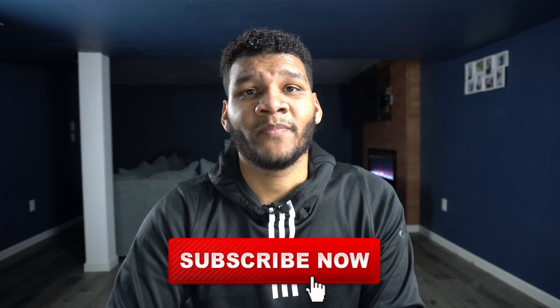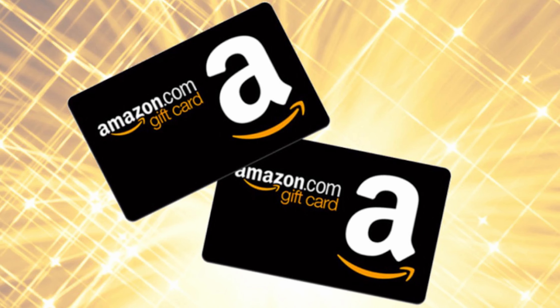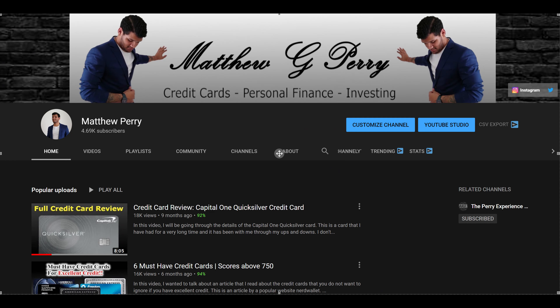Hopefully you enjoyed this what's-in-the-wallet video. If you did, make sure you hit the like button and subscribe for more videos like this one. Remember I do a giveaway every single week — I give away two Amazon gift cards, and all you have to do is comment on at least one video for the week and be subscribed to my YouTube channel. You can get up to seven tickets by commenting on multiple videos. Subscribe to both of my YouTube channels to get your entries. Thank you so much to everyone who supports me — until next time!